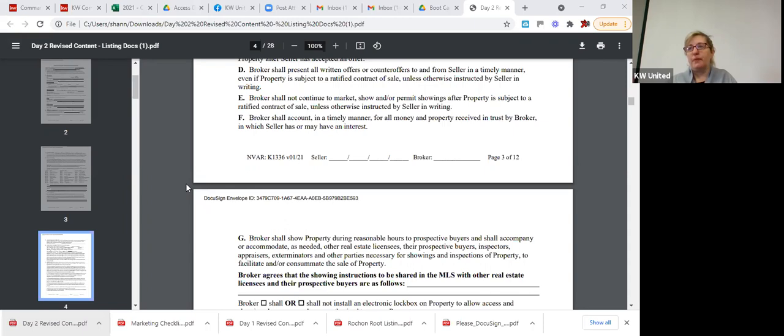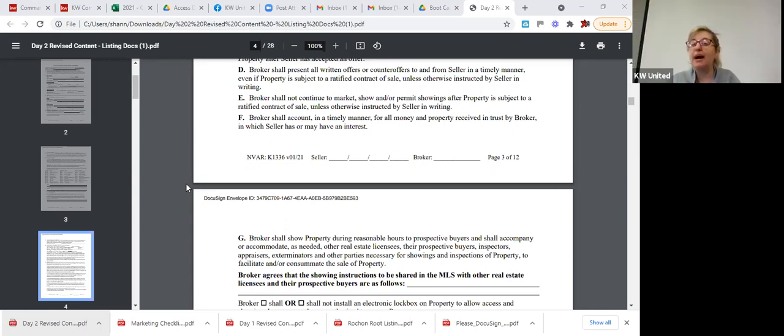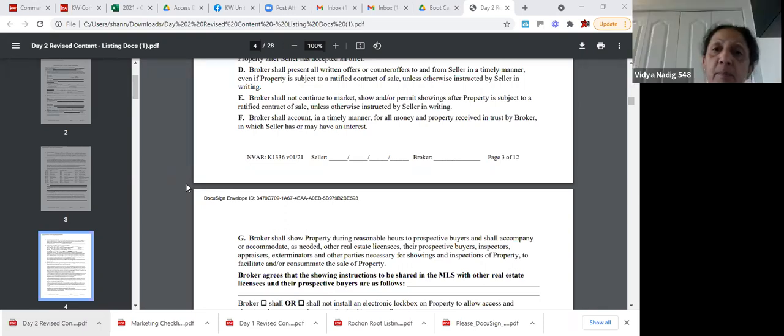A participant asks: if a backup offer comes in higher than the current contract price, can the seller just accept it and drop the first buyer? Shannon clarifies they can ratify a backup offer, but they cannot simply accept the second offer and dismiss the first buyer — they must wait for the first contract to fall apart before moving to the backup.